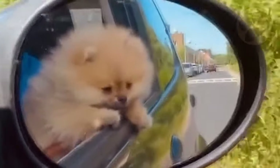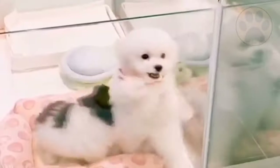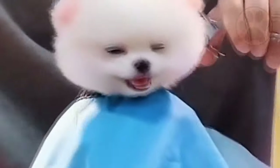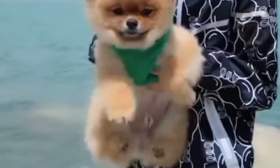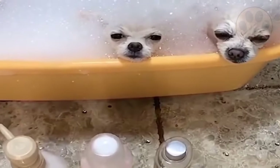Many people wonder whether Pomeranians are easy to train. Dogs in general are as smart as a 2-3 year old baby. It's essential that you let your Pomeranian think and perform as he gains increased self-esteem. This will help him become a happier dog because he'll feel more comfortable in his new home.